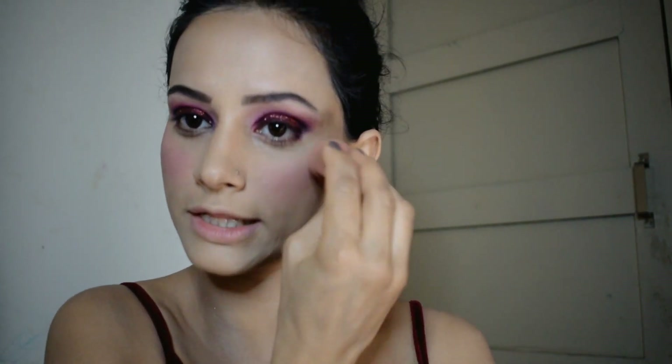This blush should be used in a very small amount. I put it in my beauty blender and then apply it on the cheeks. You can see it gives a little coverage with a nice blush effect.